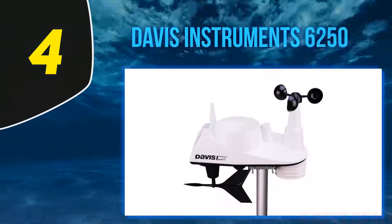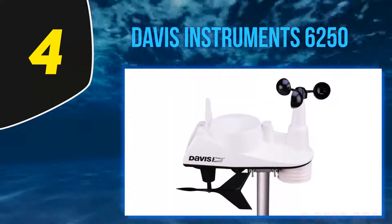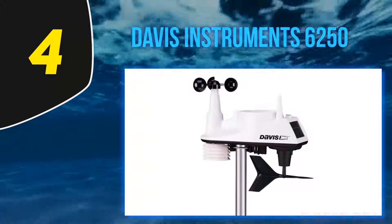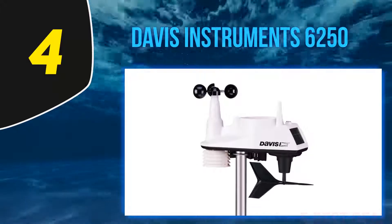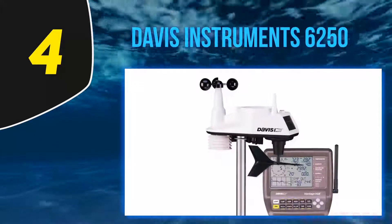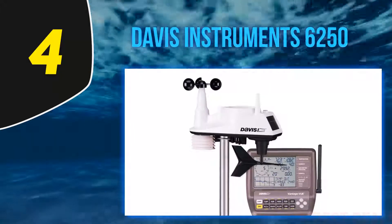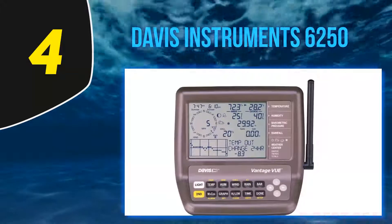At number four, the Davis Instruments 6250. The Davis Instruments weather stations are designed more for scale and function than for the hobbyist weather watcher. This particular unit supports home gardeners and full-fledged farmers in a variety of ways. The tried-and-true accuracy Davis offers in all of their stations will ensure accurate humidity, precipitation, and wind readings to expertly monitor weather and growth conditions.